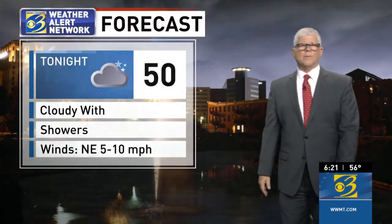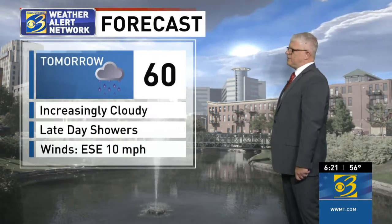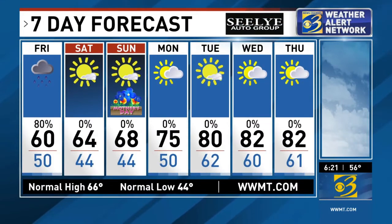Tonight: cloudy with showers and an overnight low in the upper 40s to around 50. Tomorrow: increasingly cloudy with late-day showers and temperatures in the 50s to around 60. Also want to let you know — the northern half of the lower peninsula, including Muskegon, Oceana, Newaygo, Montcalm, and Mecosta County, is under a fire weather watch for tomorrow. That was issued from the National Weather Service because drier air to the north, combined with a breeze, is going to create a fire danger. Again, that is well to the north.